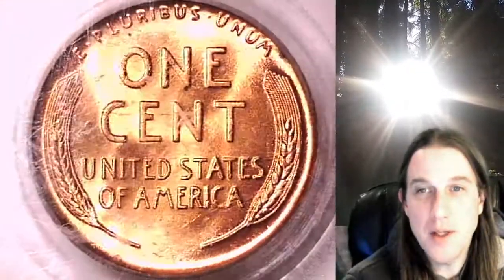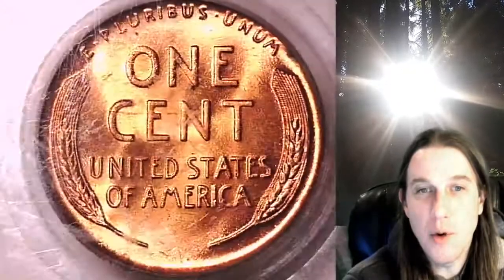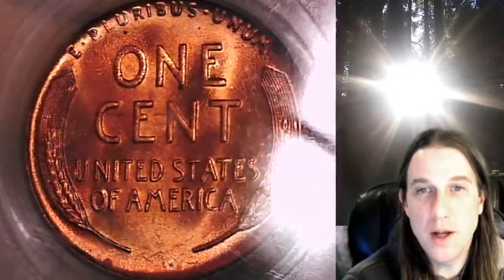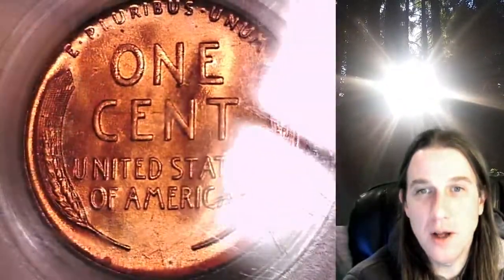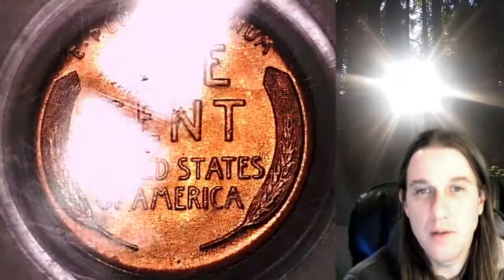Once there, you can also find over 4,000 PCGS graded coins for sale. We currently have more PCGS graded coins for sale on eBay than any other seller. We also have over 7,700 PCGS coin videos for your viewing pleasure.